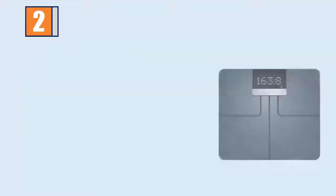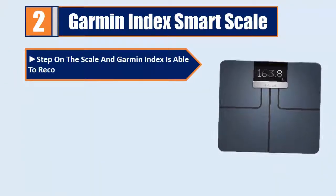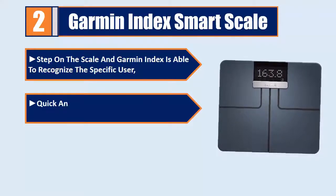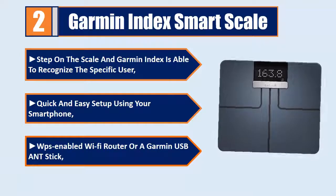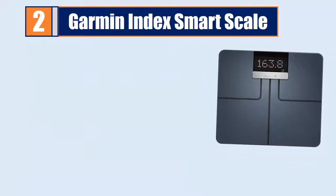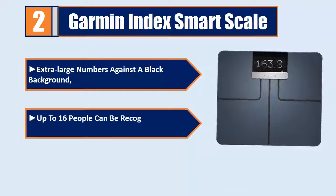Number 2: Garmin Index Smart Scale. Step on the scale and Garmin Index is able to recognize the specific user. Quick and easy setup using your smartphone, a WPS-enabled Wi-Fi router, or a Garmin USB ANT stick. Extra large numbers against a black background. Up to 16 people can be recognized by the smart scale.